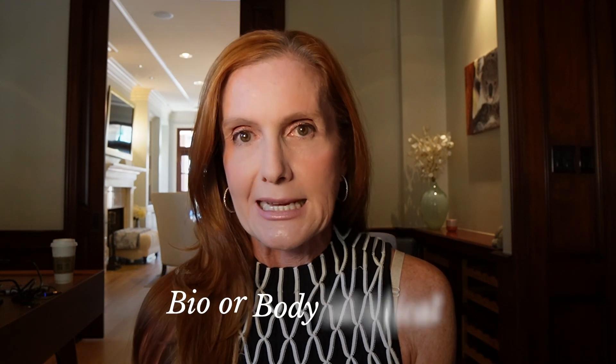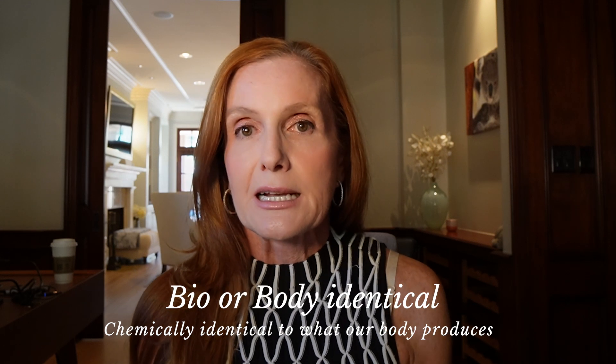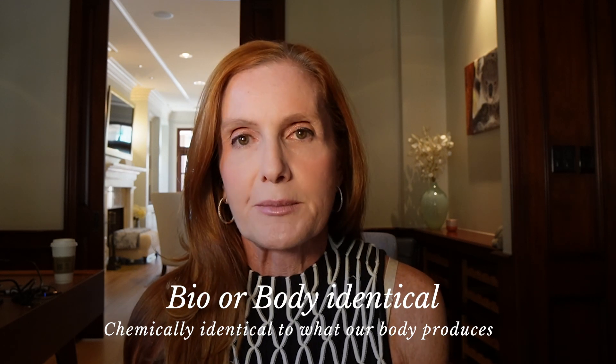Today I wanted to talk a little bit more about this controversy about compounded bioidentical hormones, because it comes up all the time and we've talked about it a little bit before. So again, to provide some clarity around these words — which are not scientific words, but words that have come up in the community during this 22-year break that we've had from really understanding hormones. Let's talk again about the word bioidentical, or body identical.